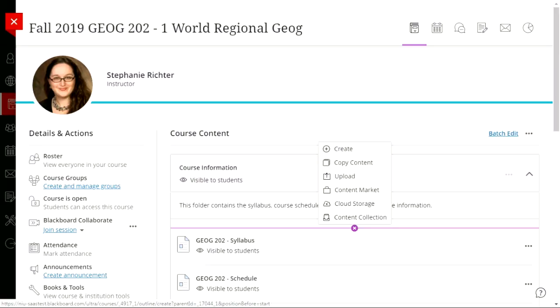One big benefit of Ultra compared to original is you don't have a menu at the top to add content. Instead, plus icons appear between each content item. When you click that plus, you get options for what to create. A question came in: is the course conversion tool available now? It isn't — it won't be available until after the upgrade, which occurs over Memorial Day weekend.